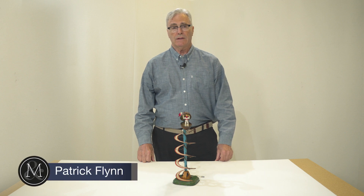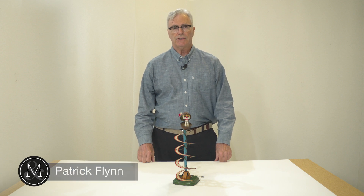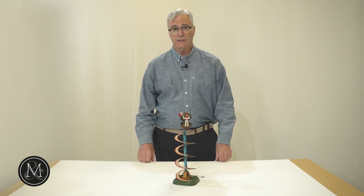Hi, I'm Patrick Flynn here with Miller & Miller Auctions to talk about some of the remarkable toys coming up at our June 9th sale. Be sure to register at millermillerauctions.com to take part in the bidding.